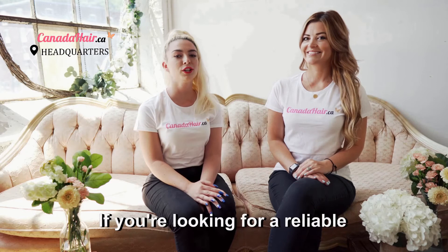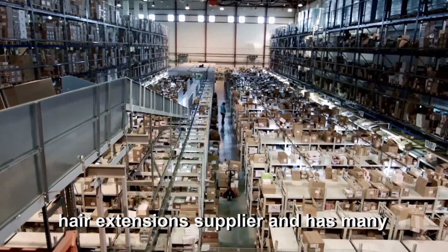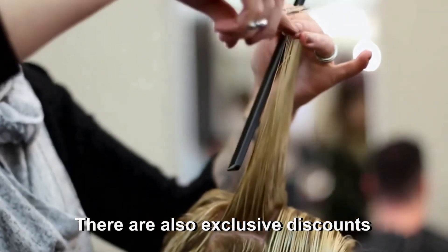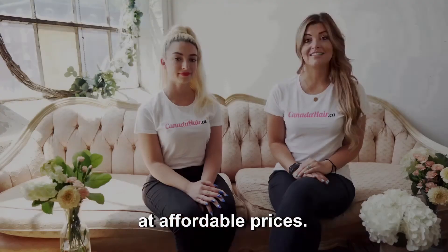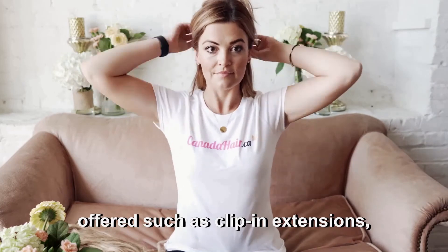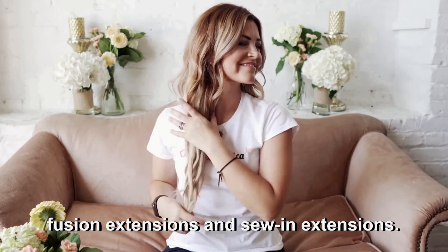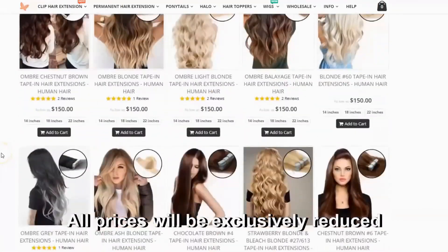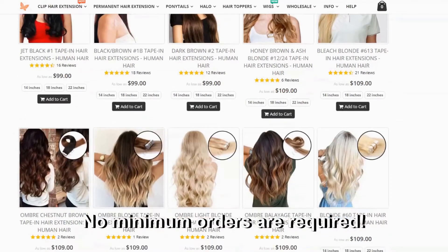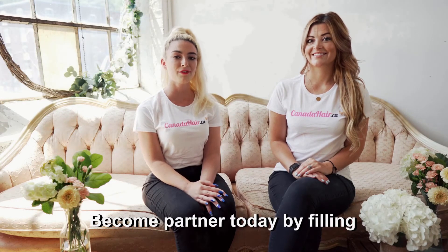Hello, fellow hairdressers. If you are looking for a reliable hair extension supplier, look no further than Canada Hair. Canada Hair is a national hair extension supplier and has many top hair salons as regular customers. There are also exclusive discounts for hairdressers and hair salons. You will get top-quality hair extensions at affordable prices, with different types offered including clip-in, tape-in, microloop, fusion, and sew-in extensions. All orders ship quickly from Canada and are traceable online 24/7. All prices will be exclusively reduced when you sign in with your hairdresser customer account. No minimum orders are required, and shipping is free on all orders over $125. Become a partner today by filling in a short form.